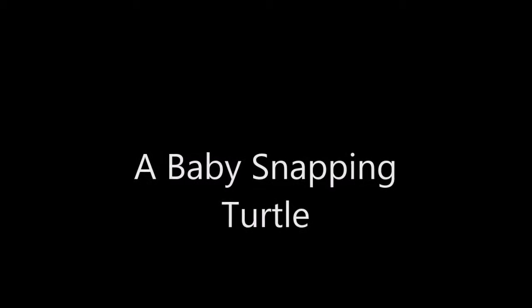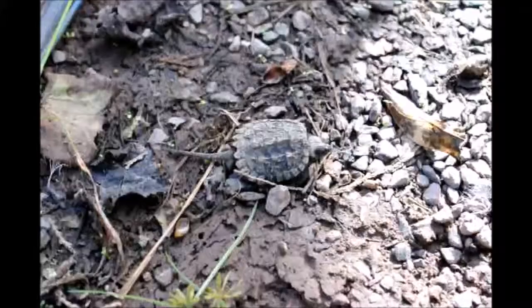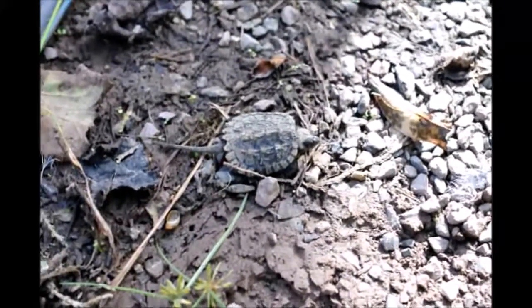Many times when we're cruising around the farm we find things that are really ugly, and a snapping turtle is really up there on the list of ugly at our farm.